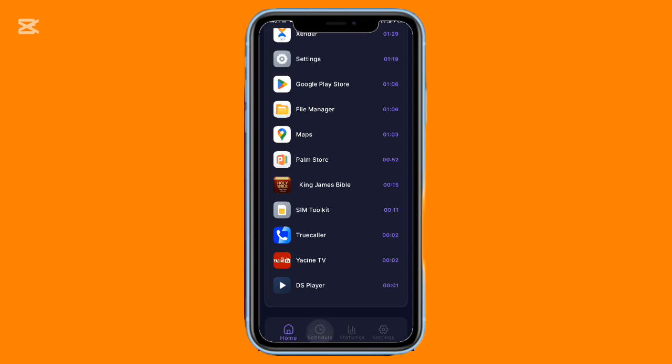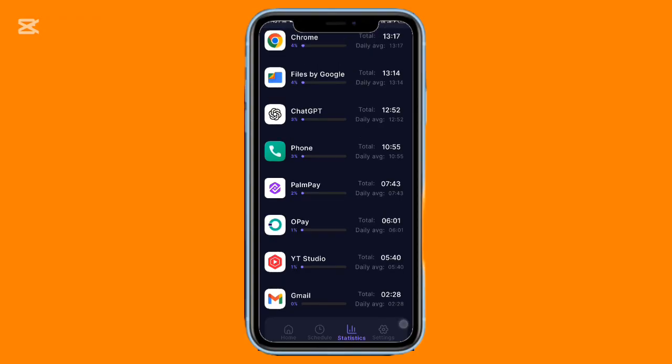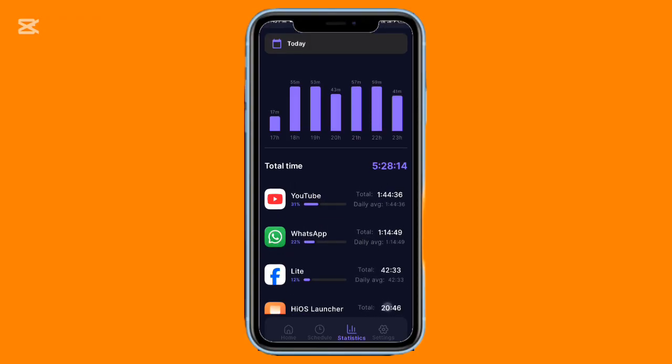There's also a simple widget that lets you start a focus session with one tap. It's clean, effective, and ideal for anyone trying to reclaim their time.